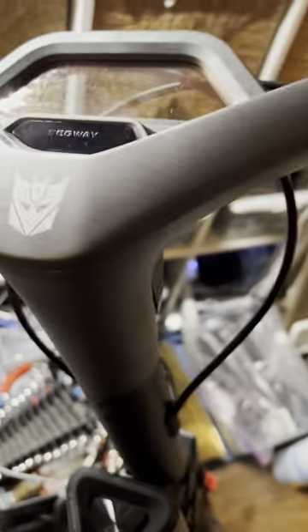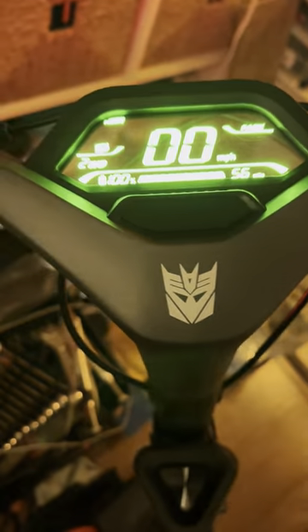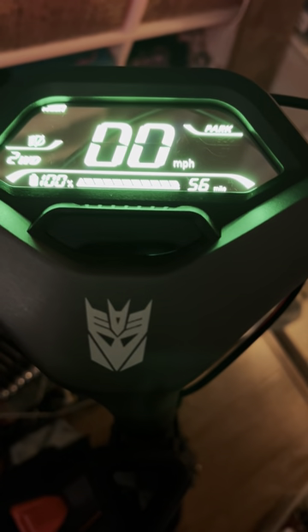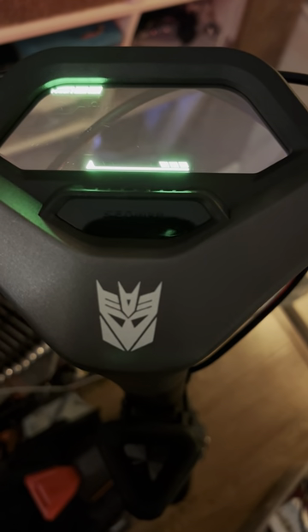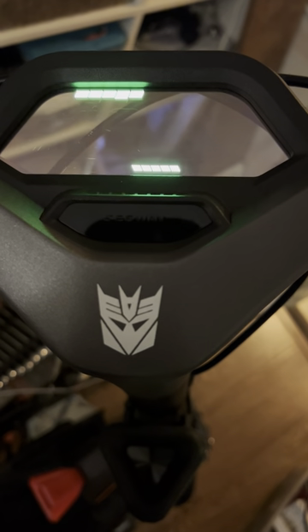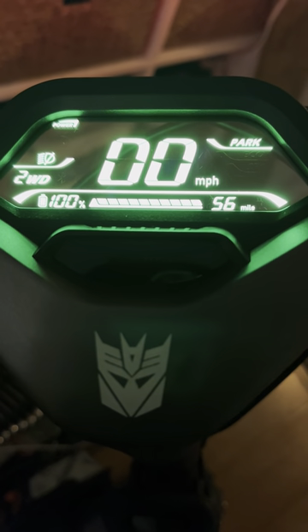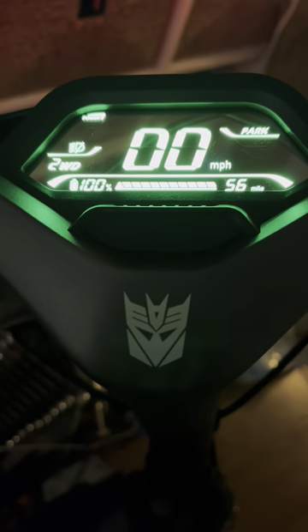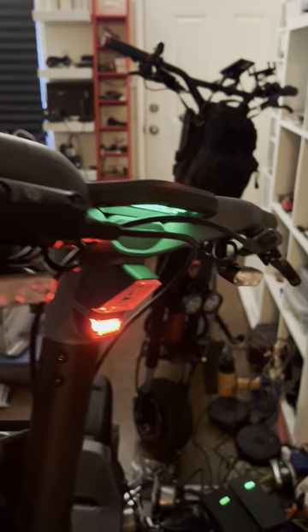Now look — this is a technological masterpiece. Look at the engineering of this scooter — look what happens when we turn this thing on. Have you ever seen a scooter that turns on like this? Let's turn the blinker on — look at that blinker, and it turns itself off.